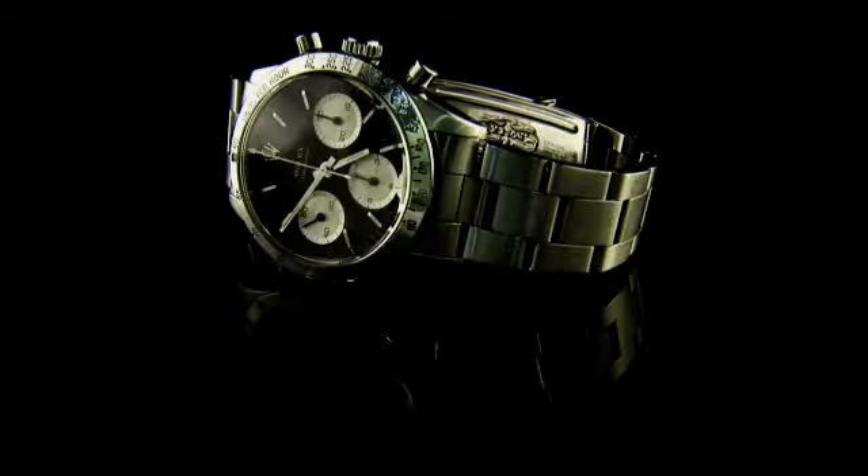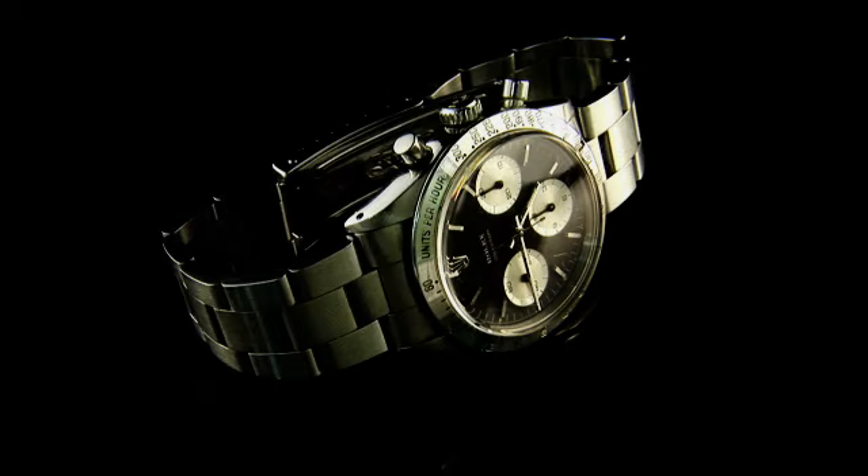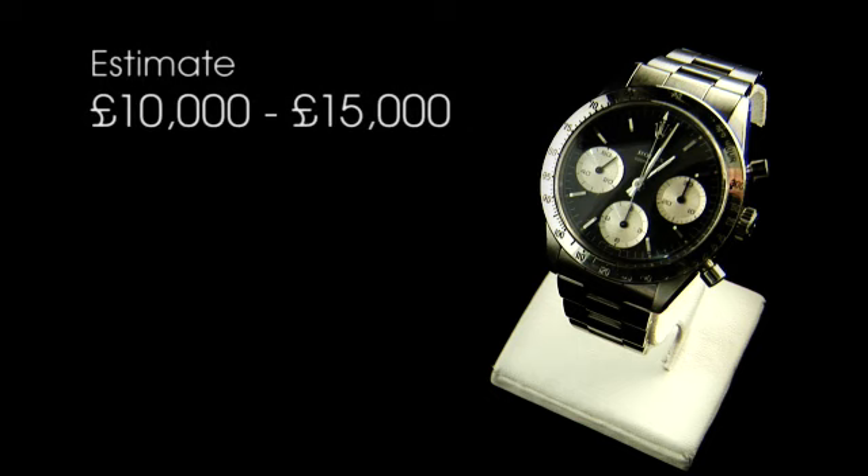It is a non-Oyster case having no screw-down function to the crown or pushers. The case back markings would suggest a production date of 1964. This is lot number 232 and has an estimate of 10 to 15 thousand pounds.